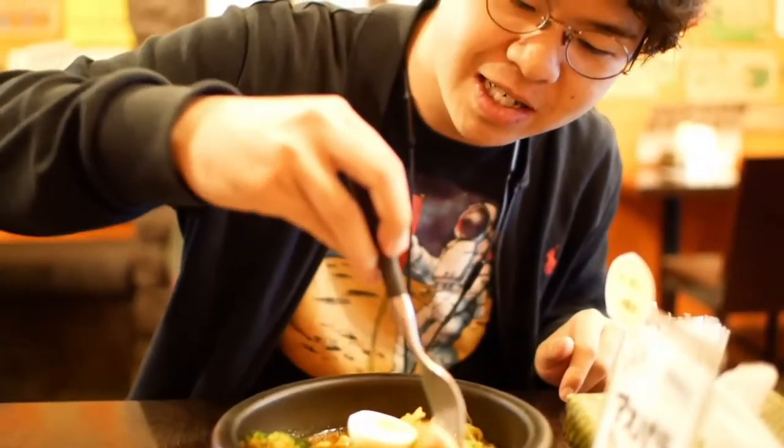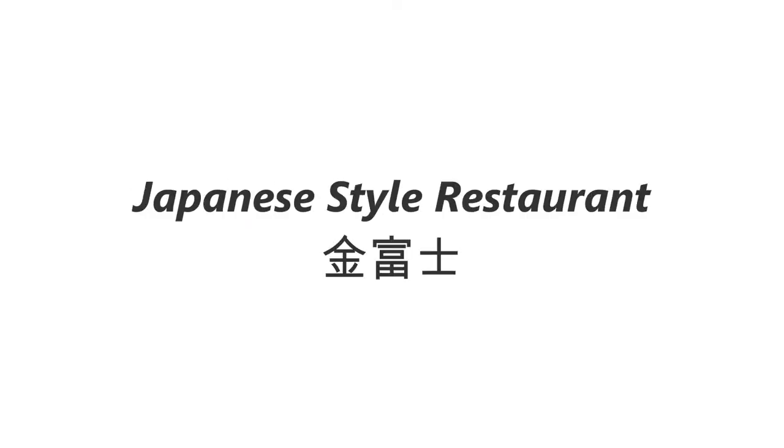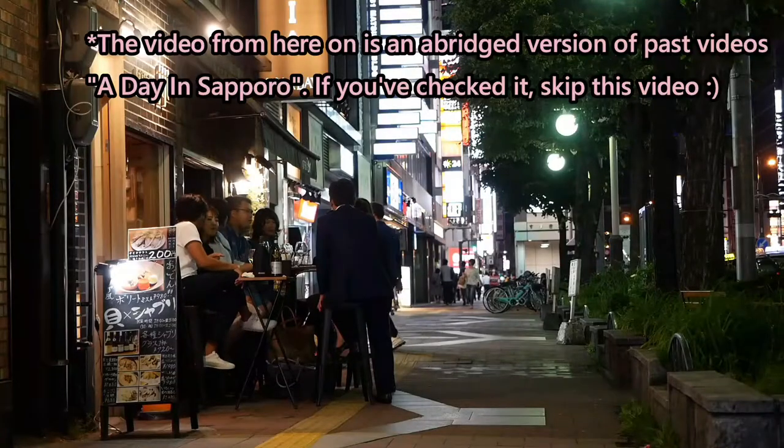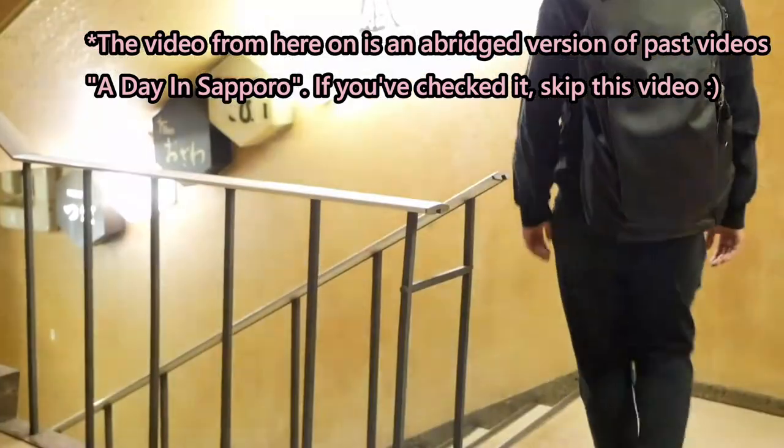It's very crispy and the inside is very tender. I'm going to dip this into curry. It's very tender. It's good.